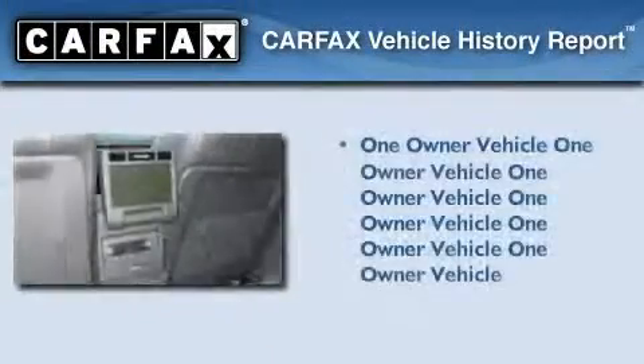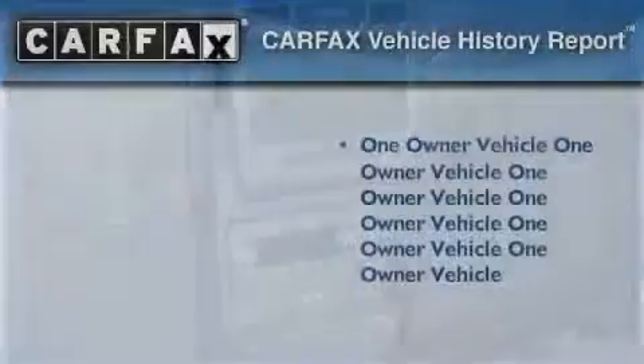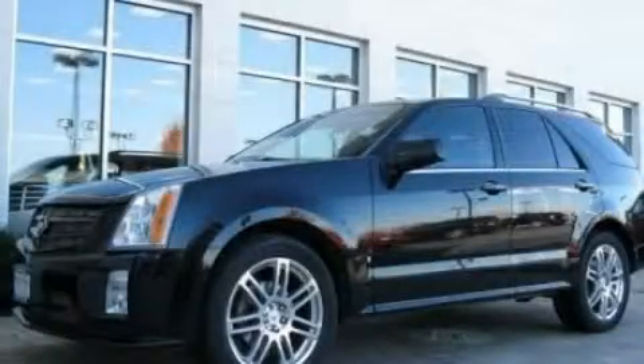This Cadillac has had only one owner and it qualifies for the Carfax buyback guarantee. Stop by today and test drive this automobile for yourself.